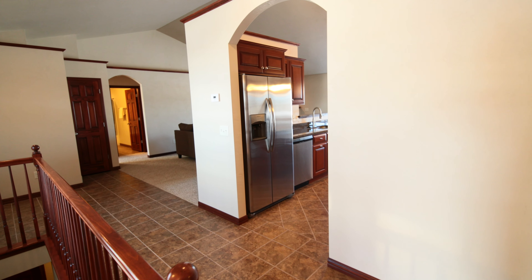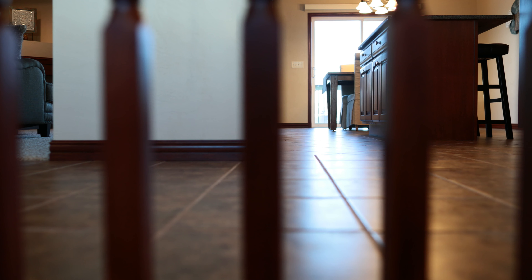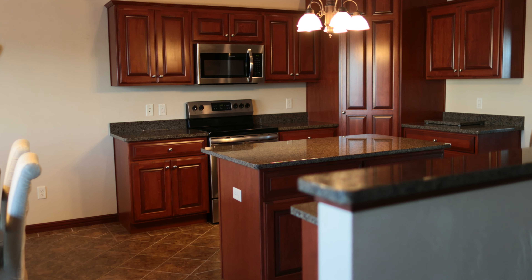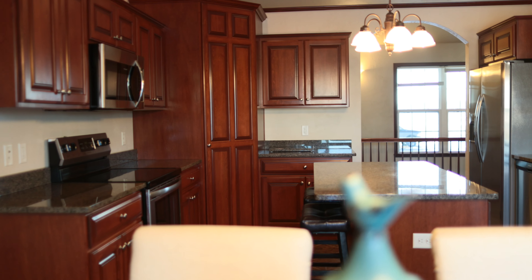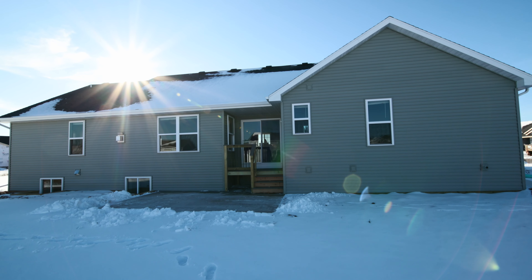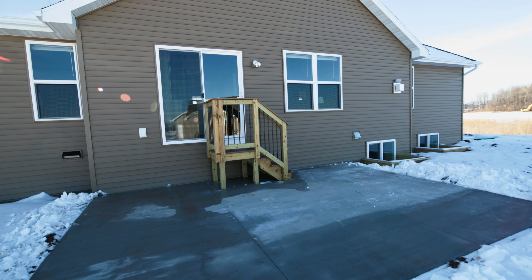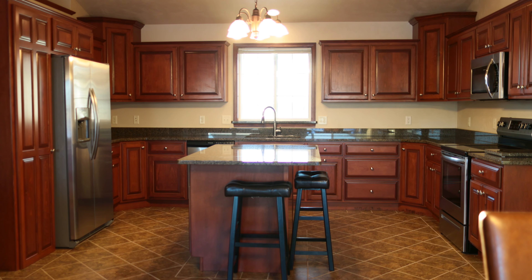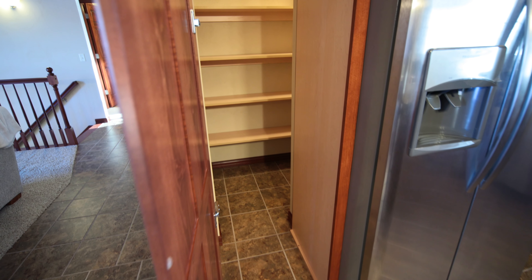Welcome to 5460 — you are immediately greeted with beautiful ceramic tile entry to the kitchen. The kitchen boasts custom cabinetry with crown molding, spacious island, and full stainless steel appliance package. Both 5460 and 5500 offer a step-out back patio. 5500 offers the same beautiful kitchen with a slightly different layout. Check out this conveniently located walk-in pantry.